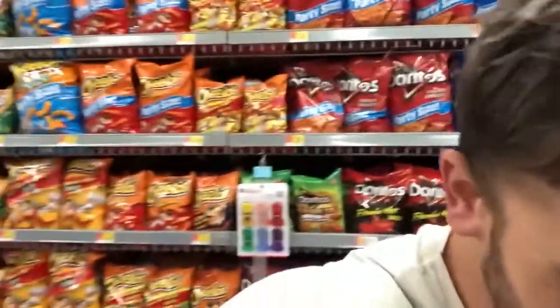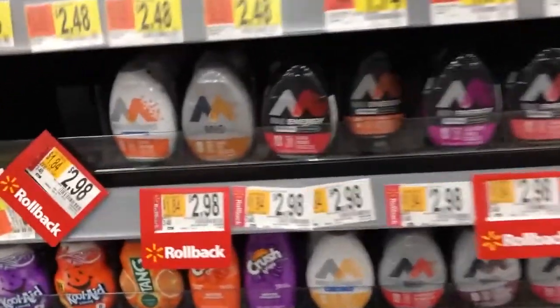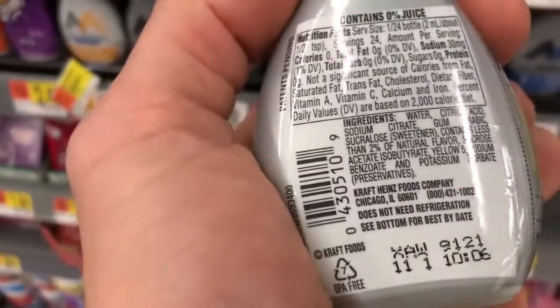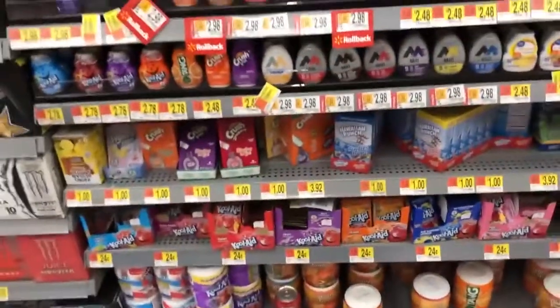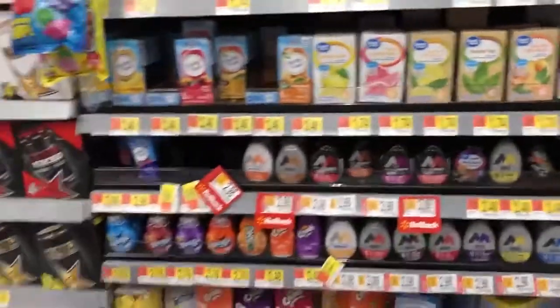Looking at the flavored waters and energy drinks — these aren't a necessary expense, but they do get you to drink more water. The issue is a lot of these will break a fast, so if you're fasting be careful. This one has water, citric acid, sodium citrate, and sucralose — not the greatest but not terrible. To keep this on budget I'm going to skip it — I can always just squeeze some lemons in and be good.